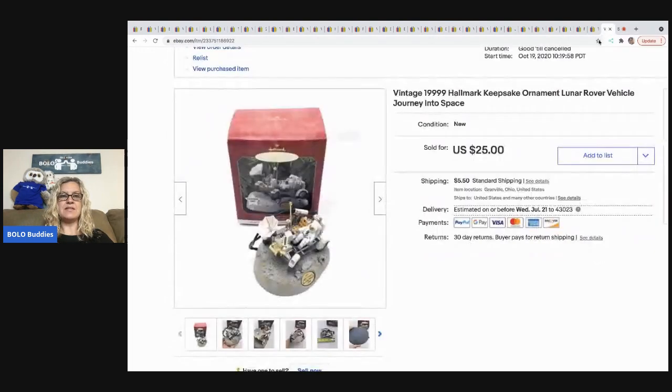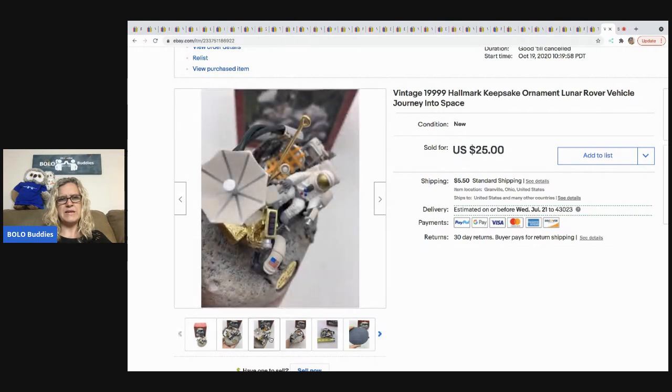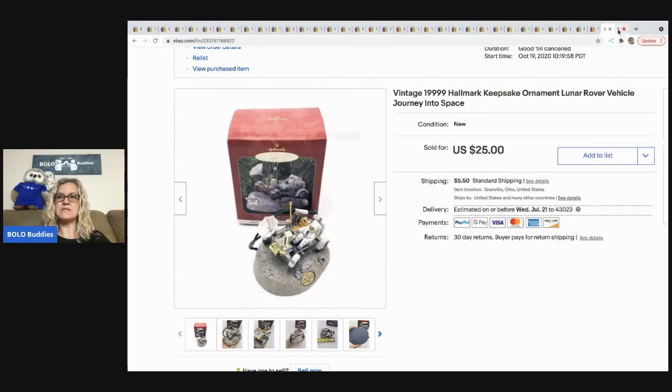The last item is this vintage 1999 Hallmark Keepsake Ornament — the Lunar Rover Vehicle 'Journey into Space.' It's just a space vehicle, not Star Wars or Star Trek. It came in a mystery box, sold for $19, and the buyer was all in for $27.01.